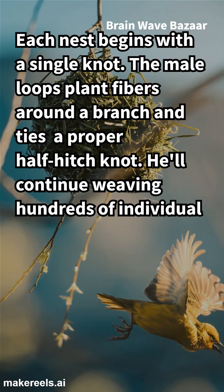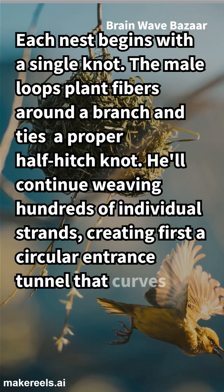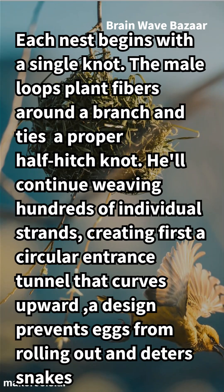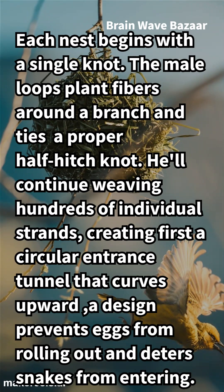He'll continue weaving hundreds of individual strands, creating first a circular entrance tunnel that curves upward — a design that prevents eggs from rolling out and deters snakes from entering.